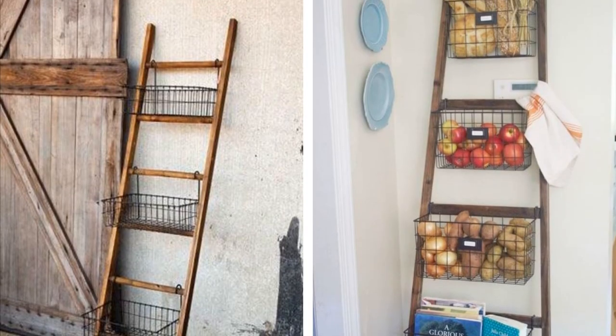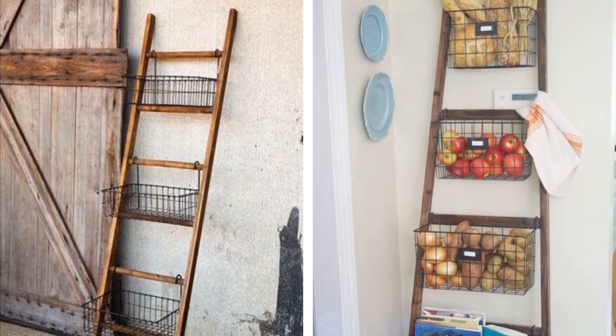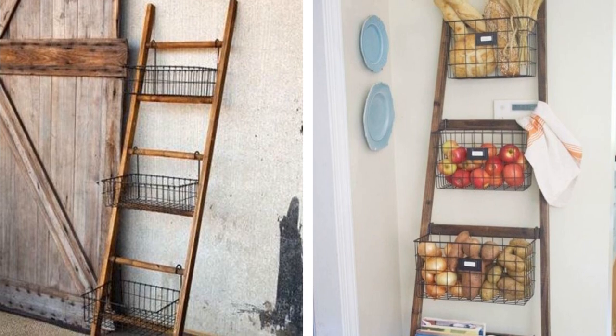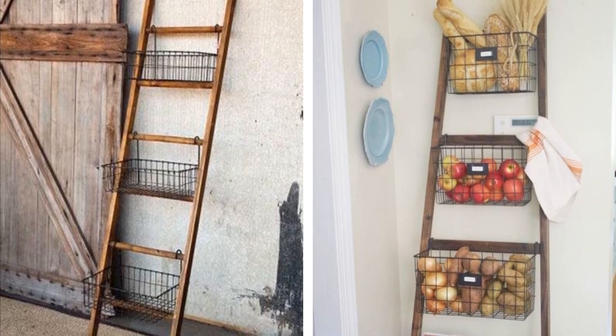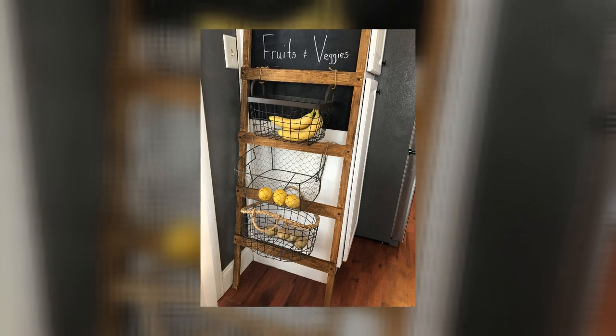8. Ladder Fruit Basket. If you're looking for a creative way to display fruit in your kitchen, try putting it in a basket on a ladder. This is a great way to keep the fruit within easy reach while also adding some decor to your space. It's a great conversation starter if you have guests over.